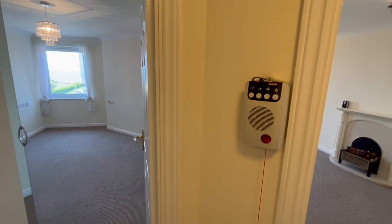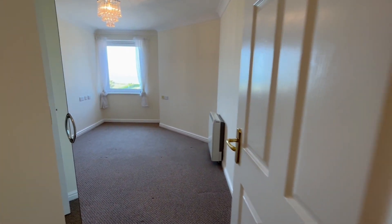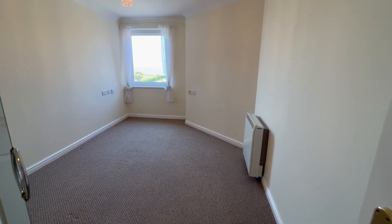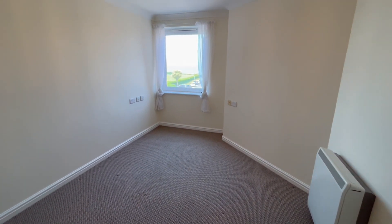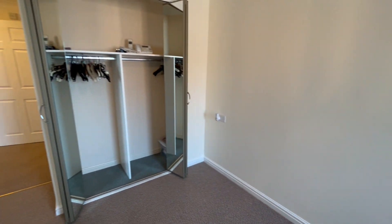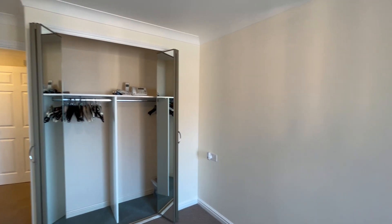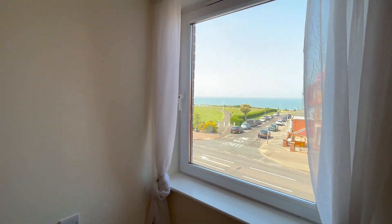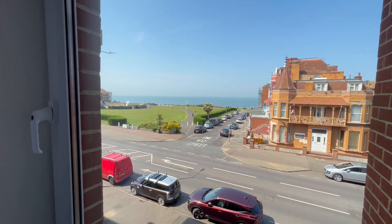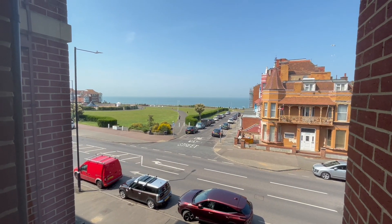You've got the main terminal there just in the hallway. Entering the bedroom which measures 13'8 by 9'5 — it's a reasonable size double room. You do have a really good size built-in wardrobe. One of the nice things about this property, with it being right on the seafront, is that this particular flat has a beautiful sea view across the bandstand.